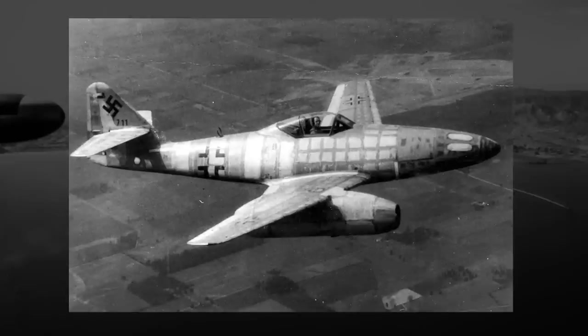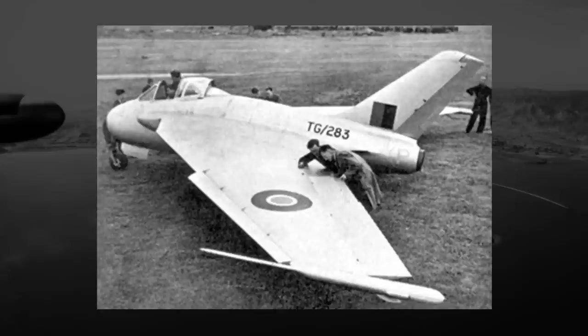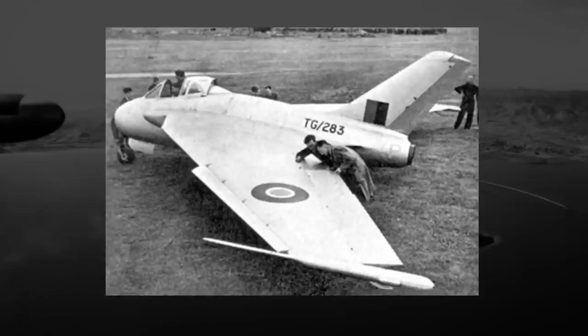After World War II ended, with the capture of German technology, data, and their scientists and engineers, the use of swept-wing aircraft became more and more common. Other countries had begun work on swept-wing aircraft before the fall of Germany, but the analysis of German experiments and data did accelerate their usage and acceptance. Late-war jet aircraft like the American P-80, with their more conventional wings, quickly fell out of favor as fighters and were generally relegated to ground attack roles. In the quest for increased speed, the swept-wing concept was here to stay.